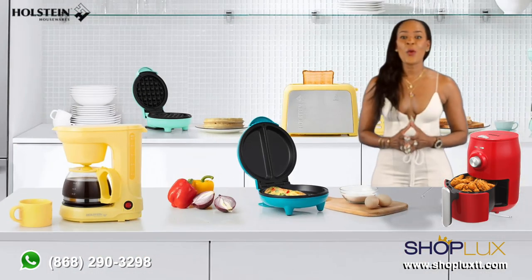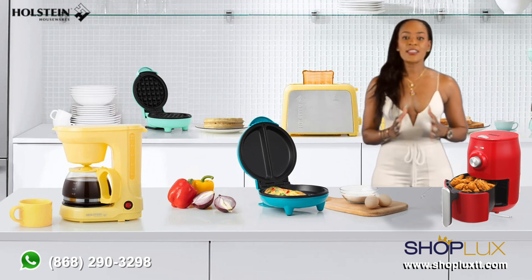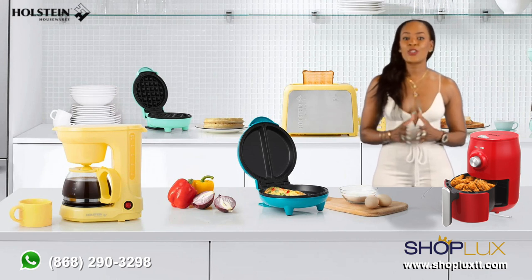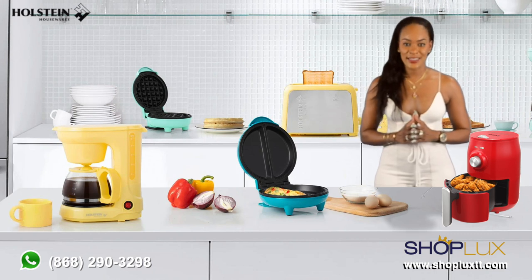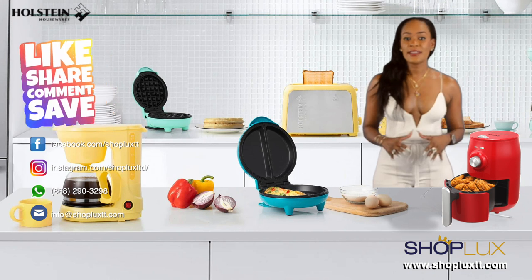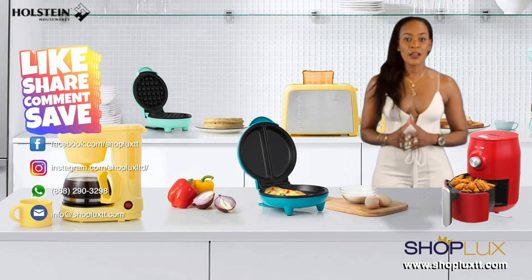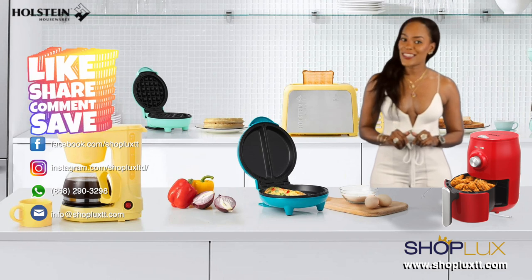So why settle for ordinary when you can create extraordinary? Halstein appliances are designed to make your cooking experience a breeze with stylish designs. Remember to like and share this video, and visit us at shopluxtt.com or in store to place your orders today. Bye!